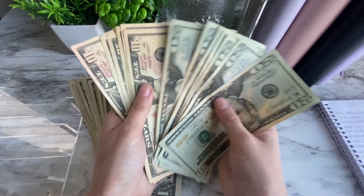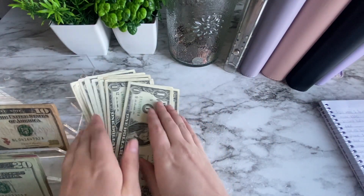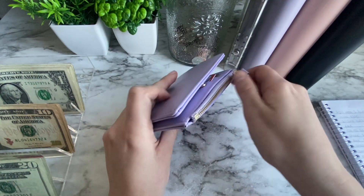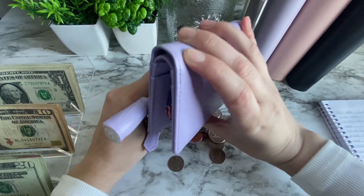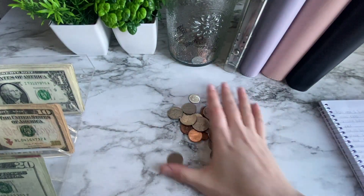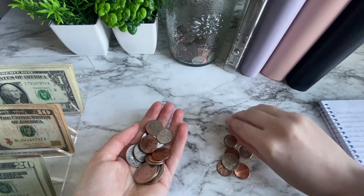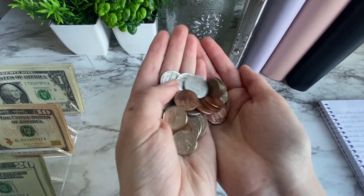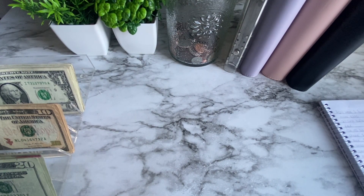The ATM only allowed twenties, tens, and ones. I double checked before I left the bank and I have $290 here. We're gonna get started with my wallet that has my cards in it — this is where I put my change. I have a lot for this week. My hands feel so dirty when I touch money but I use cash for everything, so we're gonna put this in the jar and get started.